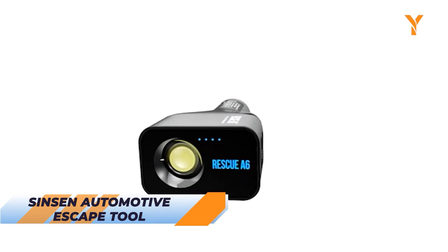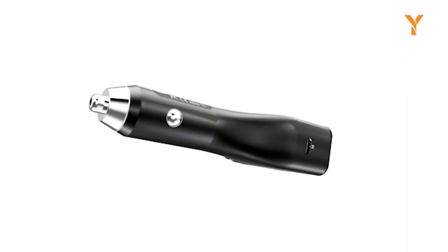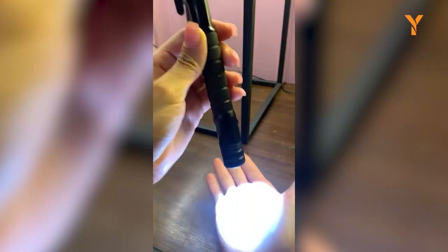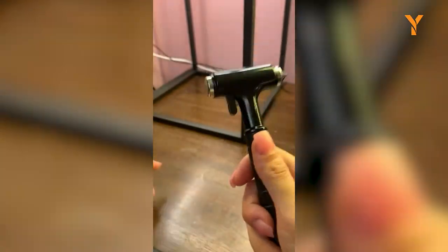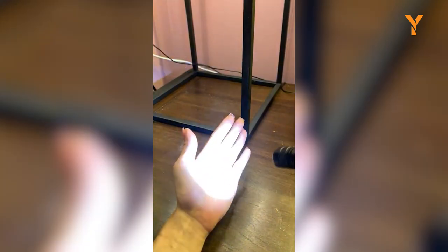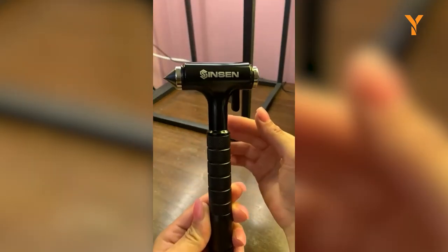The Sinssen Automotive Escape Tool is a self-defense-centric 4-in-1 emergency kit that ensures your personal safety on the road. Its multifunctional features include a window breaker, seat belt cutter, hammer, and torch with three light modes. The tungsten steel cone hammerhead effortlessly shatters glass, while the razor-sharp steel blade swiftly cuts through seat belts for a quick escape in emergencies. With high-lumen light and multiple modes, it serves as a handheld torch for visibility and can be used for self-defense. Its tactical design makes it suitable for various situations, prioritizing your well-being and personal safety.